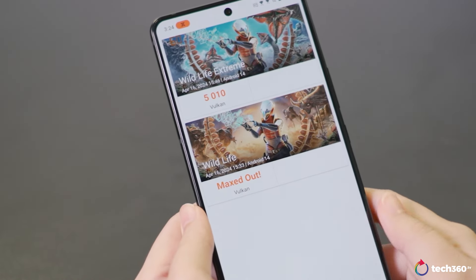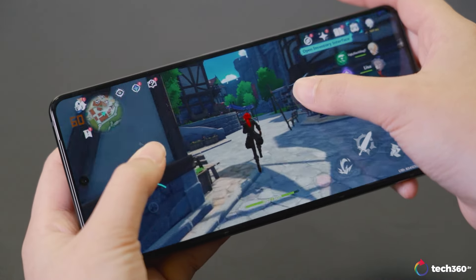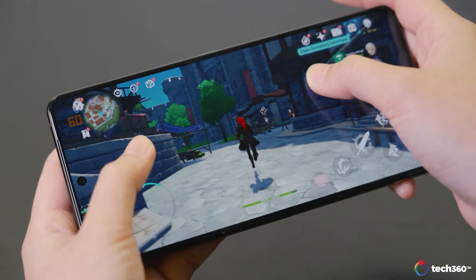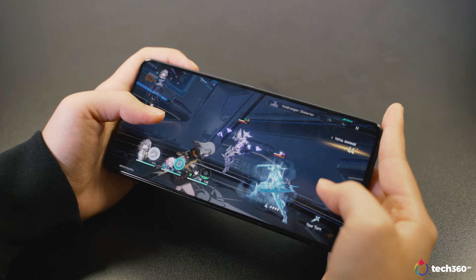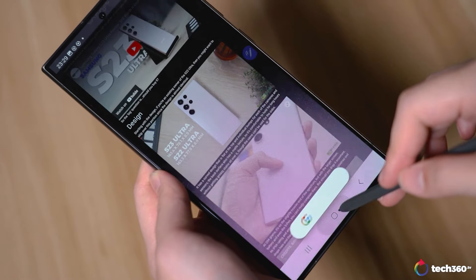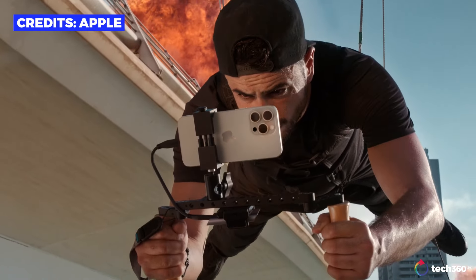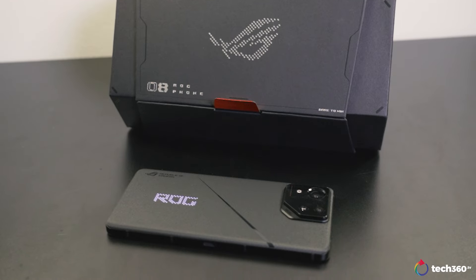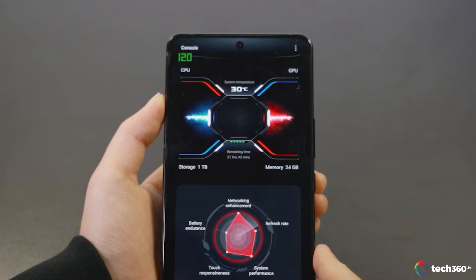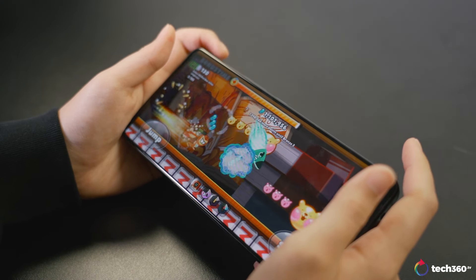In benchmarks including 3DMark and Geekbench 6, the phone exhibits impressive performance, seamlessly handling intensive games like Genshin Impact, Honkai StarRail, and PUBG without lag. It outperforms competitors like the Samsung Galaxy S24 Ultra and iPhone 15 Pro in benchmarks, standing as one of the most powerful smartphones available. Temperature management remains effective, maintaining around 32 degrees Celsius during extended gaming sessions.